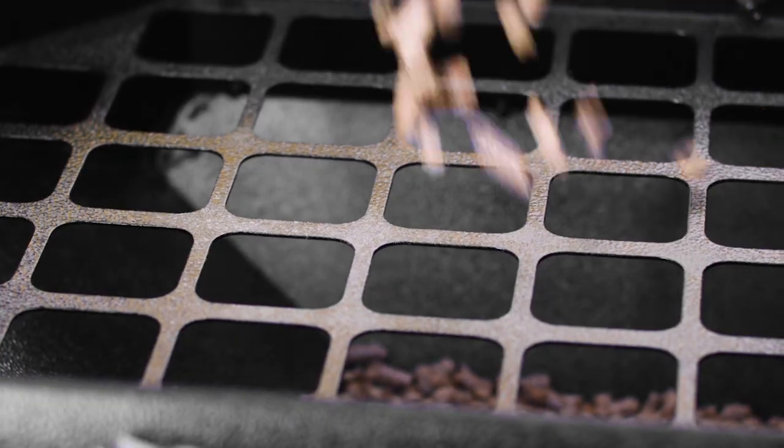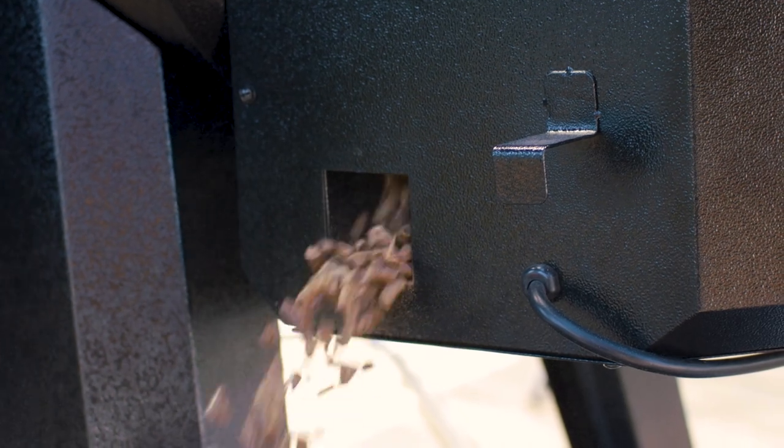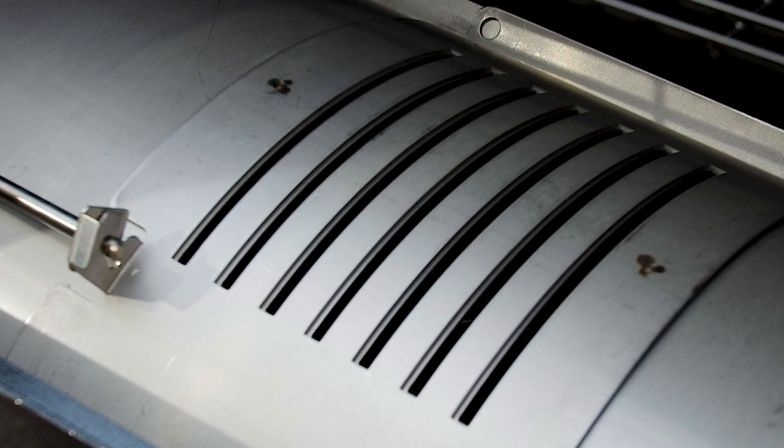The Pro Series 600 also includes a 12-pound hopper capacity and an easy clean-out door. Cross-hatch porcelain-coated cast-iron cooking grates for perfect sear marks. An adjustable flame broiler lever for direct flame access up to 1,000 degrees.